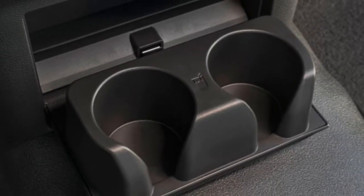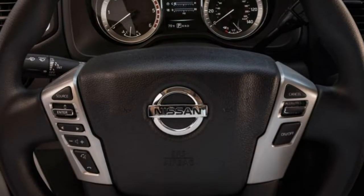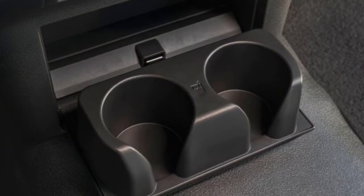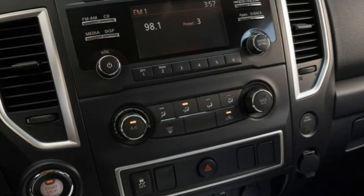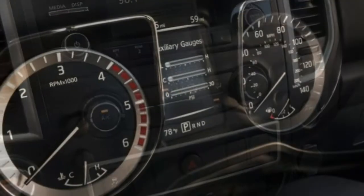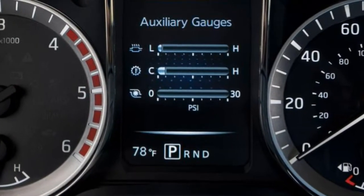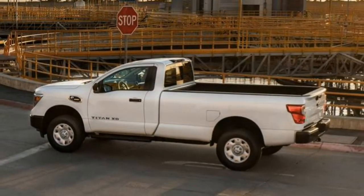2018 Nissan Titan XD Review. The Titan XD is an excellent choice if you need to tow more than an ordinary pickup can manage. In the world of full-size pickups, there is a defined split between light-duty trucks omnipresent over the American heartland and heavy-duty pickups. However, there is one truck that effectively straddles the line between the two: the 2018 Nissan Titan XD.